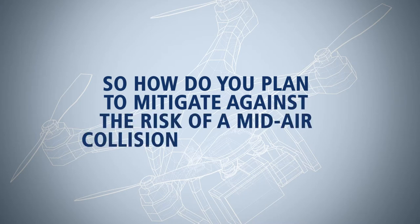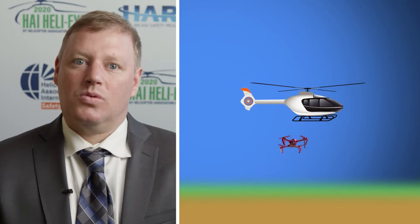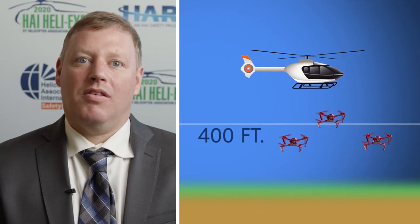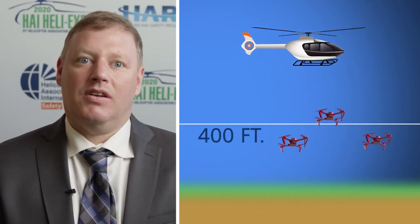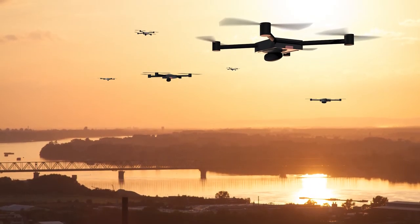So how do you plan to mitigate against the risk of a mid-air collision with a drone? HAI's recommendation is to take the high road, so to speak. When it's possible, choose to fly at higher cruising altitudes. This will significantly reduce your risk of a mid-air collision with a drone, particularly when errant small drone operators stray above 400 feet. You have no such restriction, so take advantage of it and cruise well above the drones. Give them some extra space and fly to a higher standard of safety.